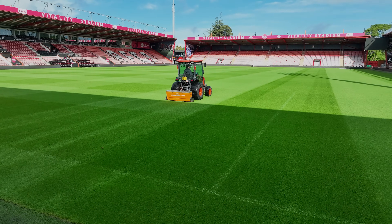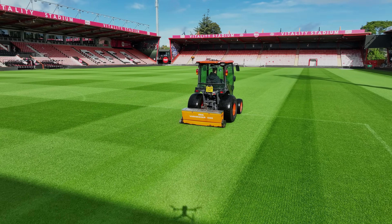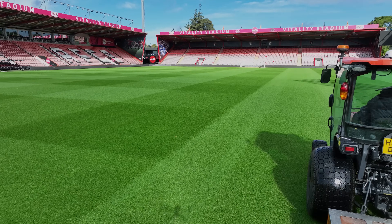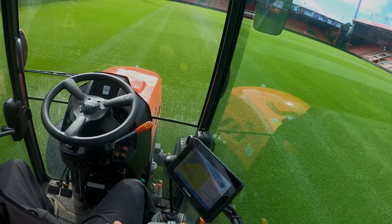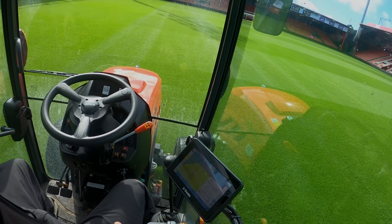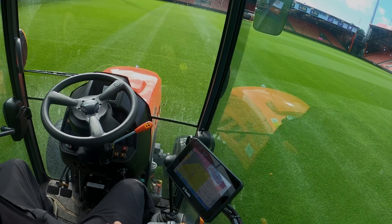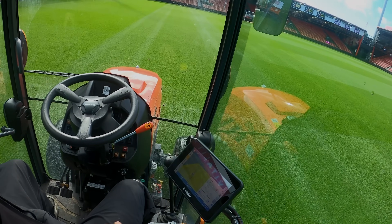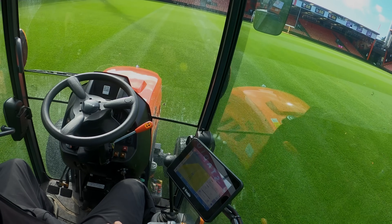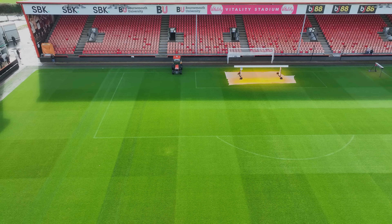We've got two Kubota LX401s, both with the Trimble system on it — a GFX 350 display, and the NAV 900 with the auto-steer system. At the beginning we just thought we'd use it for seeding during the renovations, because that's one of the trickiest jobs — trying to seed into pure sand. Visibility is the issue: you can see your first pass because you see the dimples, but after that you've got a massive sea of dimples, so it's quite tricky to make sure you don't miss. We bought it new with the tractors and fitted it ourselves.